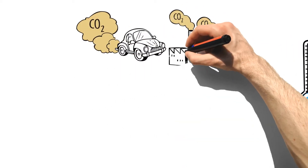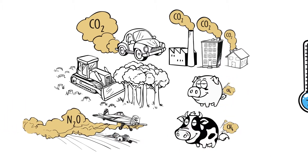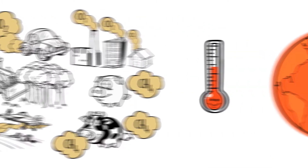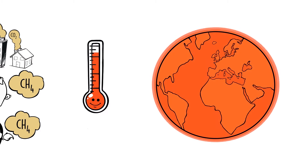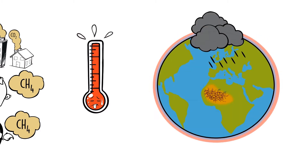Since the Industrial Revolution, large amounts of greenhouse gases are released into the atmosphere as a by-product of human activities. Their rising concentration in the atmosphere leads to an increase in the average global temperature, which in turn disrupts our climate.